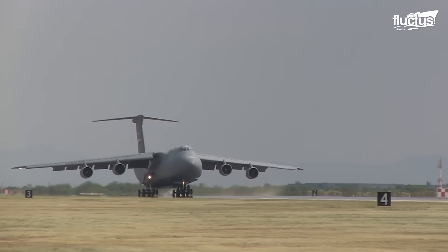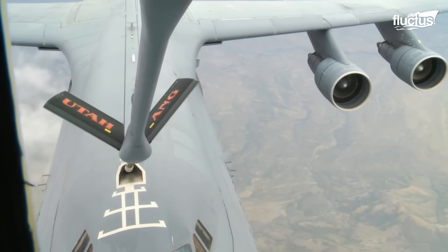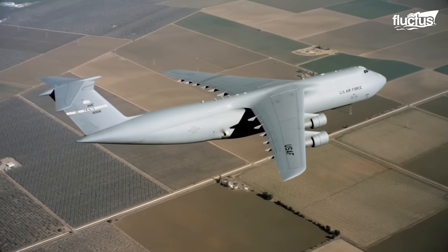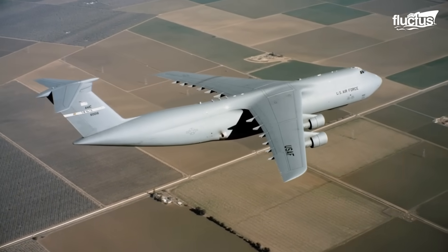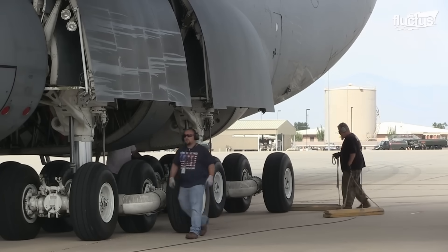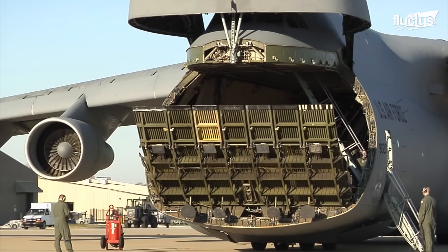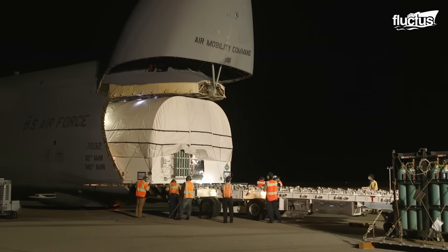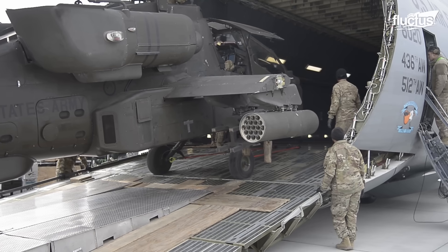The combination of these features — short takeoff and landing distances along with the capacity for aerial refueling — cements the C-5 Galaxy's status as a logistical powerhouse, capable of delivering cargo and support across the globe without the constraints of traditional refueling stops.